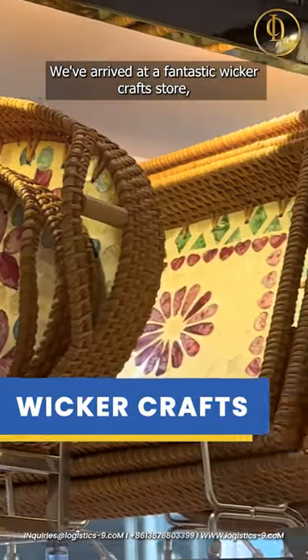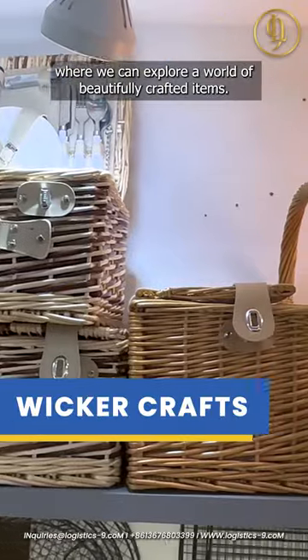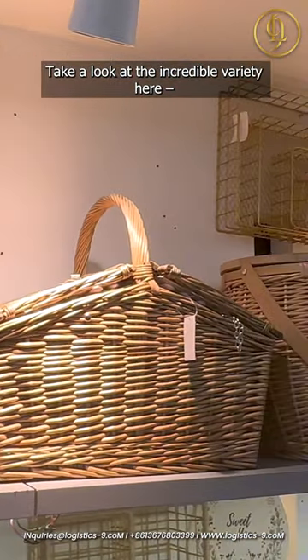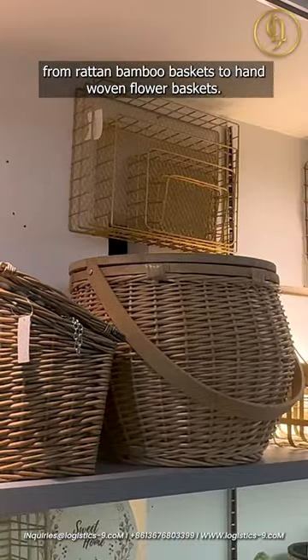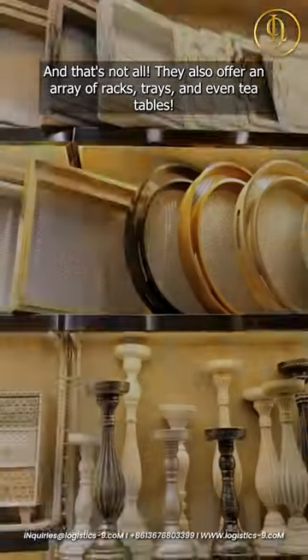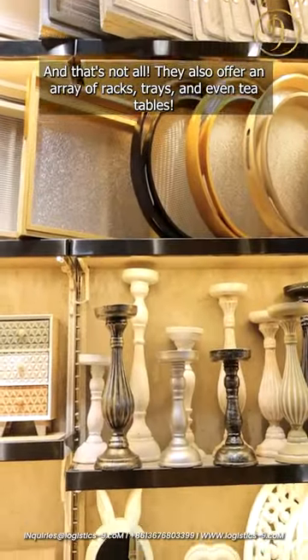We've arrived at a fantastic wicker craft store where we can explore a world of beautifully crafted items. Take a look at the incredible variety here, from rattan and bamboo baskets to hand-woven flower baskets. They also offer an array of racks, trays and even tea tables.